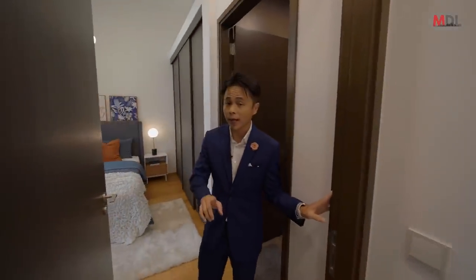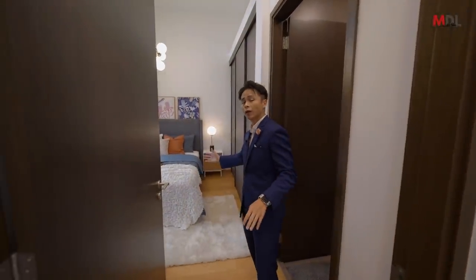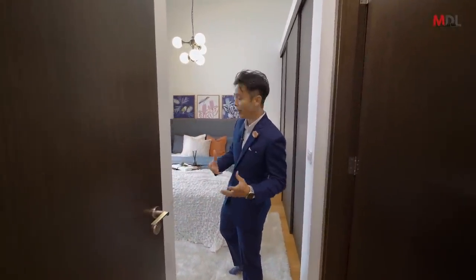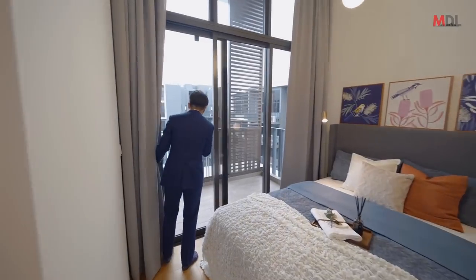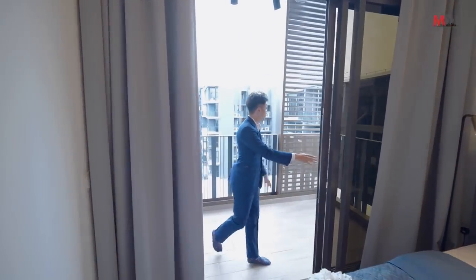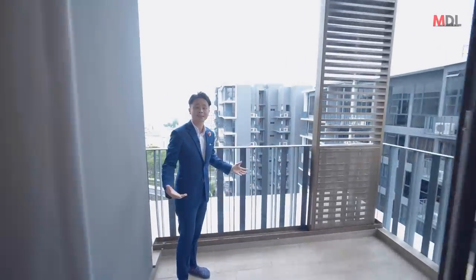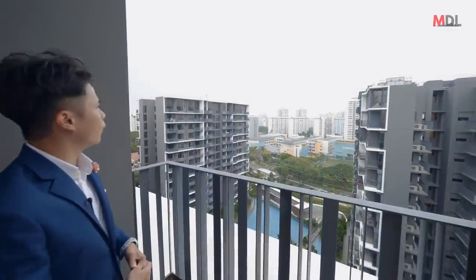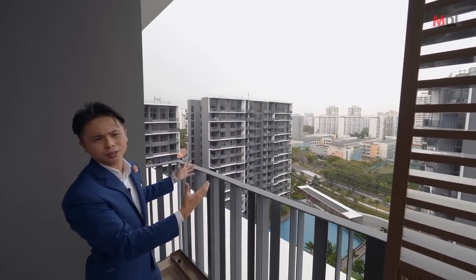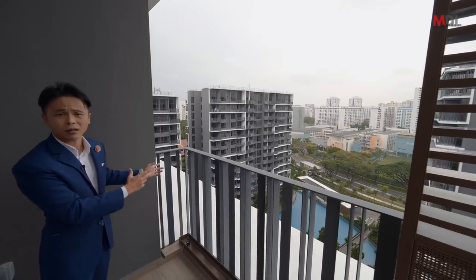The master is on the furthest end of the house, so it's going to be the quietest room in the penthouse. The master bedroom has a step-out balcony for fresh air — you can see there's just so much sky right here to look out to.